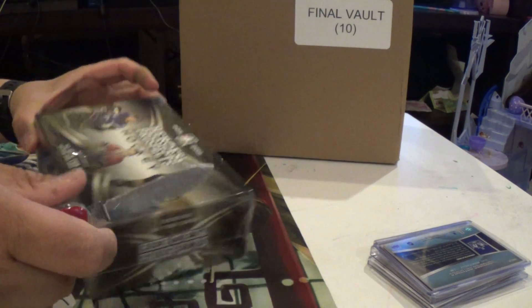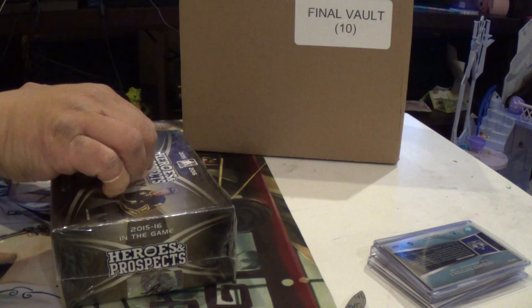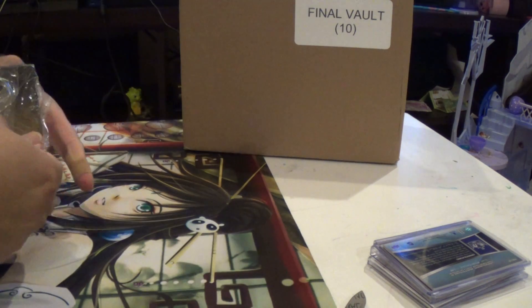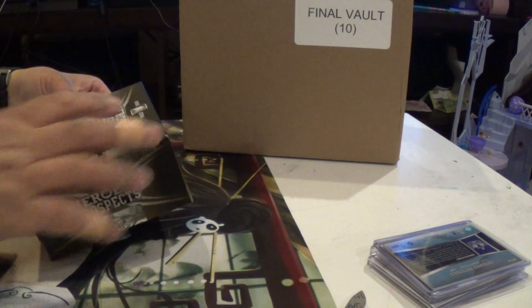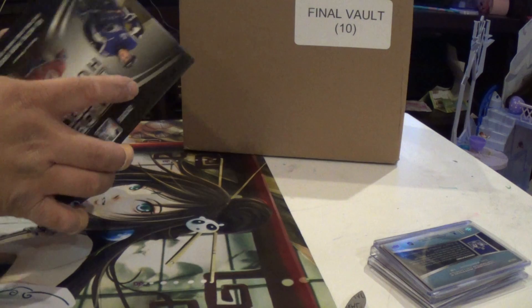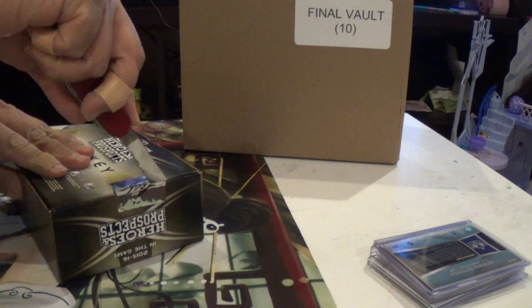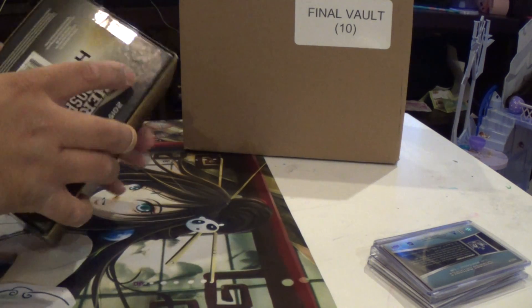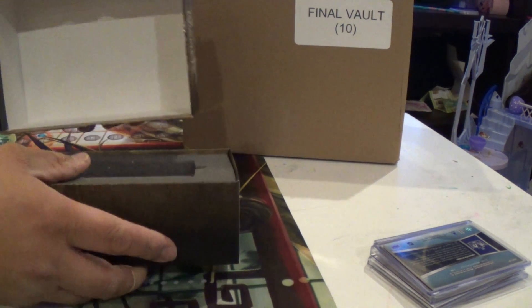Guys, on with a Heroes and Prospects box. Traded some cards for this and the vault case. That guy didn't have anything I was interested in, wanted to do a trade, so he had one box of this and a box in the case of that, so I just swapped him for it. Some fun opening up stuff.